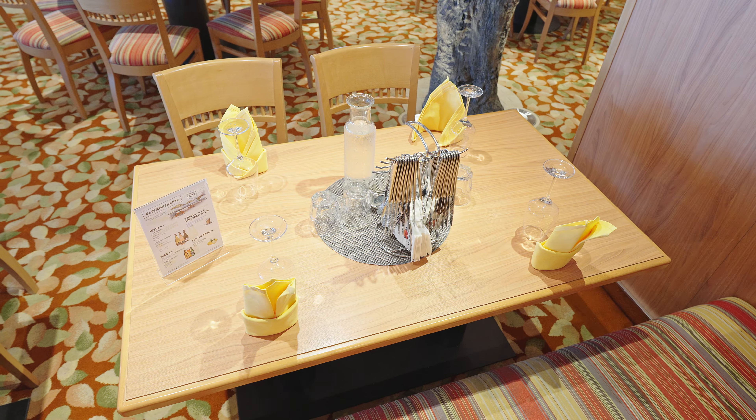Auf Deck 6 im Theatrium befindet sich die Nova Bar. An der Nova Bar können morgens bereits Getränke für den Landgang erworben werden. Des Weiteren befindet sich auf Deck 6 in einem weiß-bläulichen Ambiente die Rossini Bar, direkt vor dem Eingang zum Rossini Restaurant.